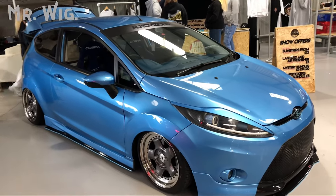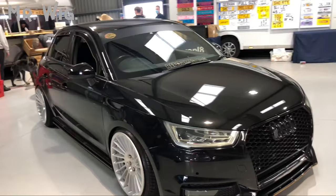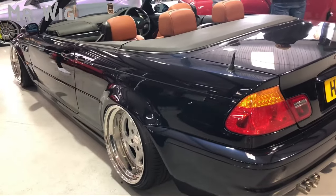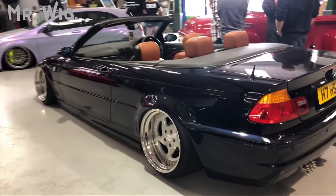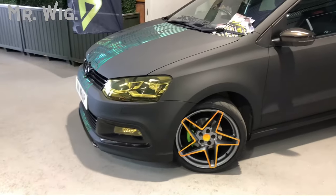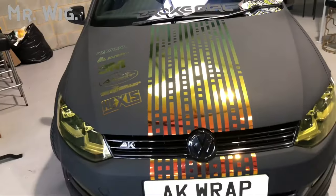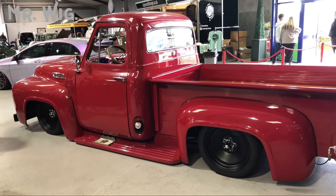This is a Ford Fiesta ST. Audi A1 once again — beautiful car with big wheels. Look at this BMW M3 convertible — really cool with brown seats, convertible, on air ride. Look at this beautiful Volkswagen GTI — it's been wrapped in gray. Love the headlamps — they put like a yellow film on them. Looks phenomenal — beautiful, just absolutely incredible, this car.